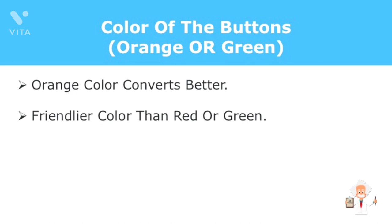However, I don't encourage you using red as your button color. That color represents danger and warning to stay away rather than invitation.